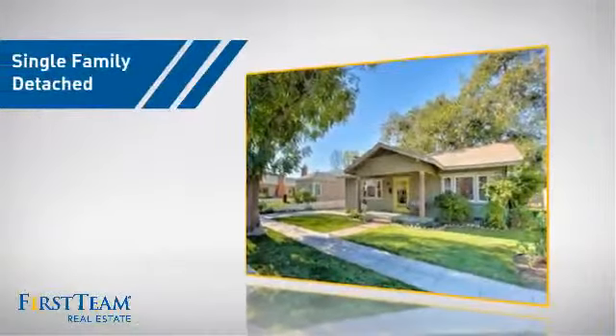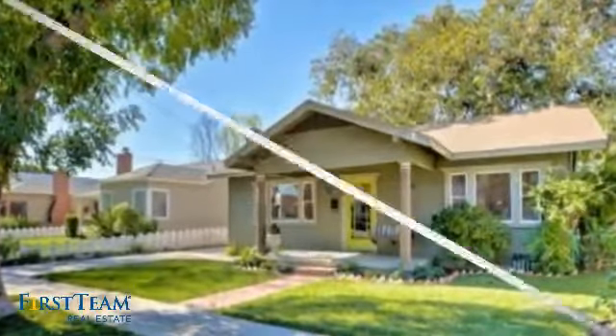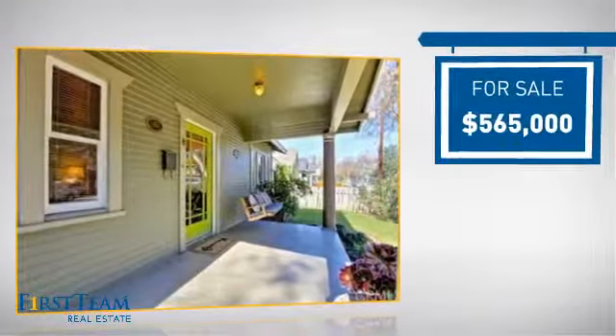This detached home is a great choice for families who want the privacy of their very own lot, and it's located in this area. Currently listed at just under $575,000.